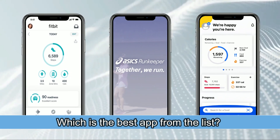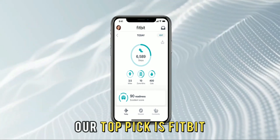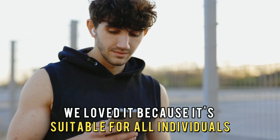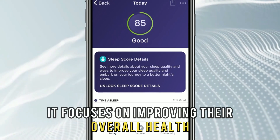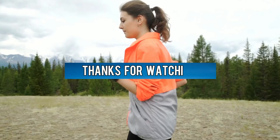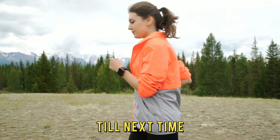So, which is the best app from the list? Our top pick is Fitbit. We loved it because it's suitable for all individuals and it focuses on improving their overall health and wellness. Thanks for watching. Till next time.